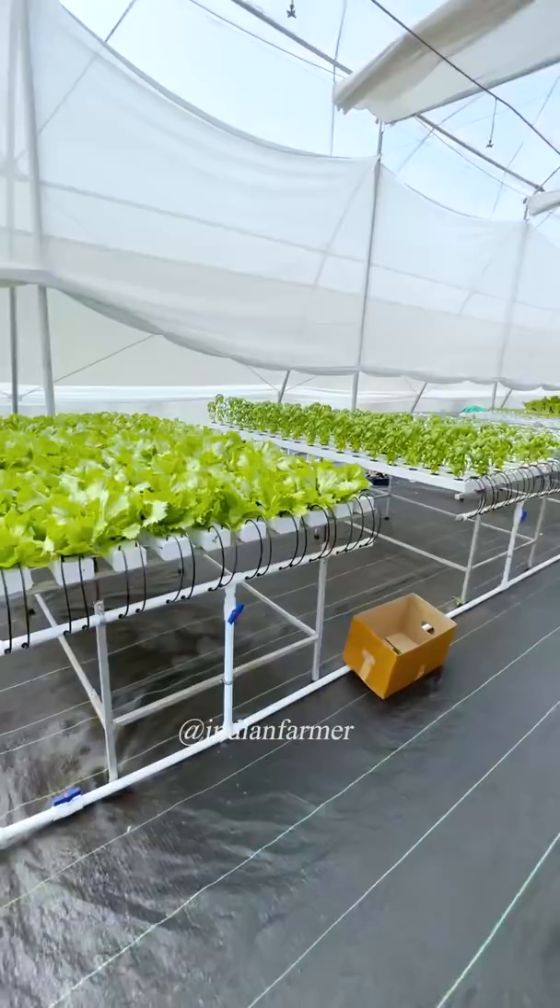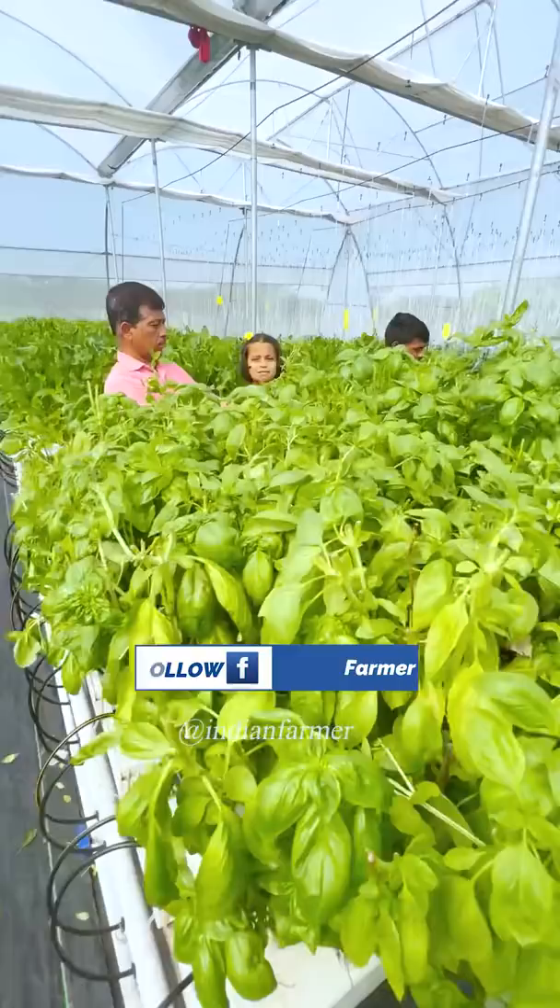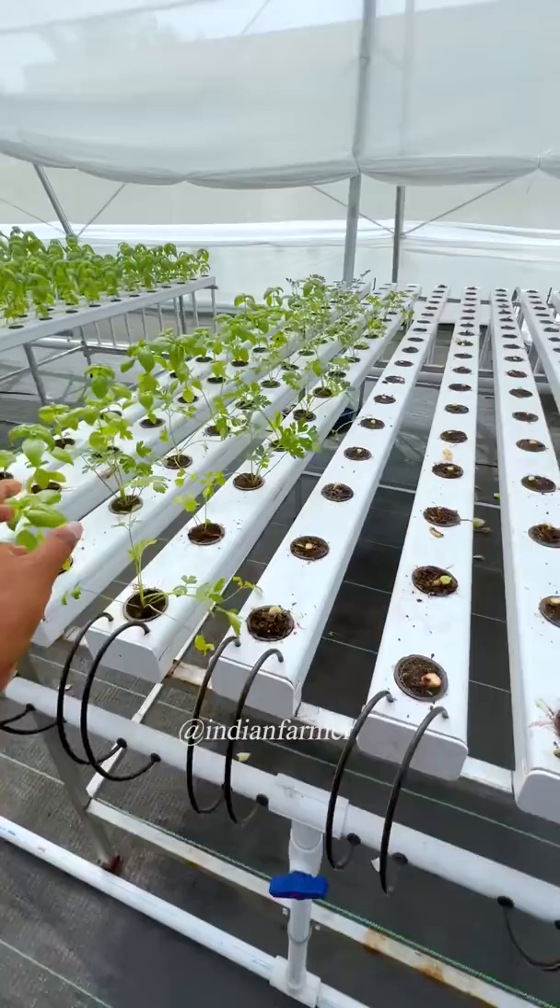There is also harvesting happening here. You can see that this stand fits the whole structure of the land, and it has been cut. You can see that. All leafy vegetables are here, and after harvesting it is all done here.